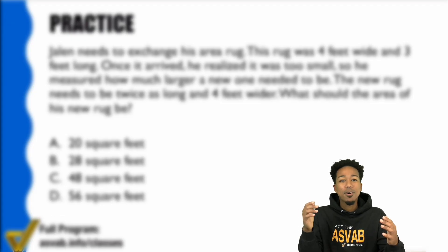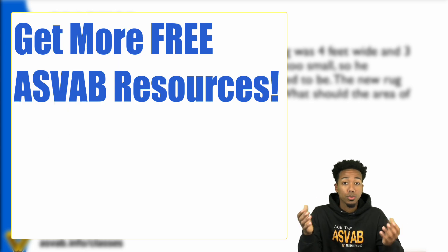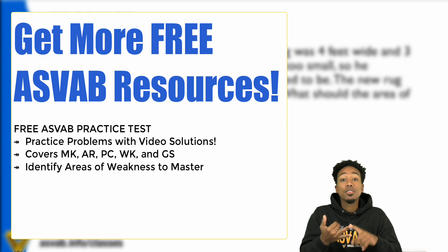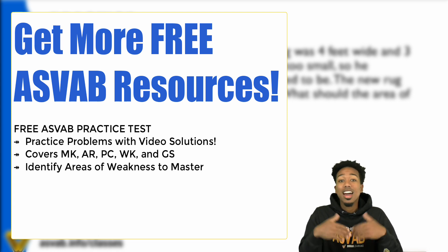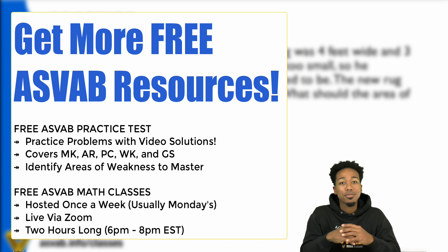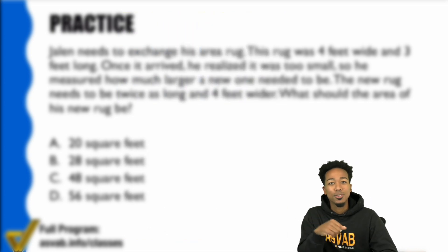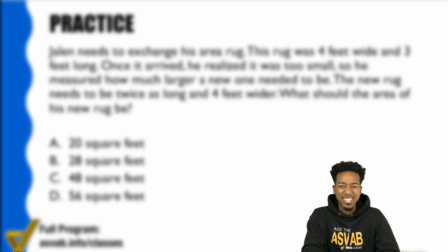My ASVAB party people, just like this free video, I have more free materials for you. I have a free practice test that comes with video solutions so you can learn from every single mistake. And I have a free class on Zoom once a week, every single week for two hours. Sign up right now and I'll see you in the next class.